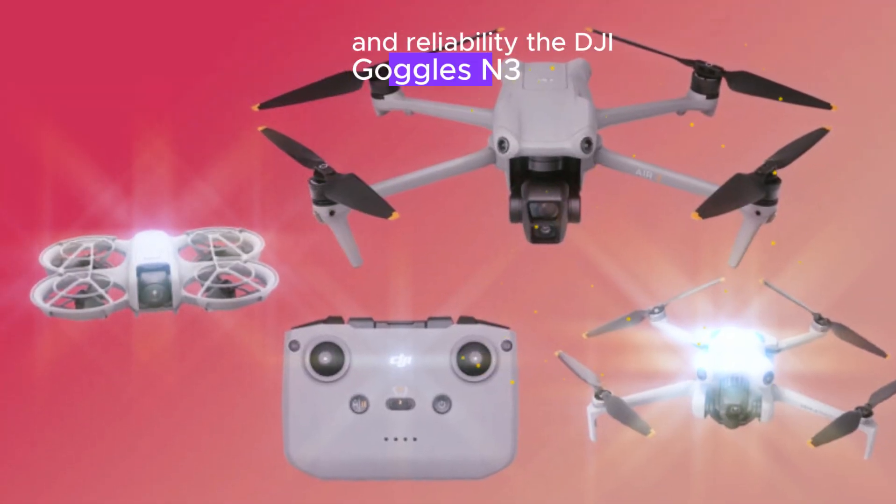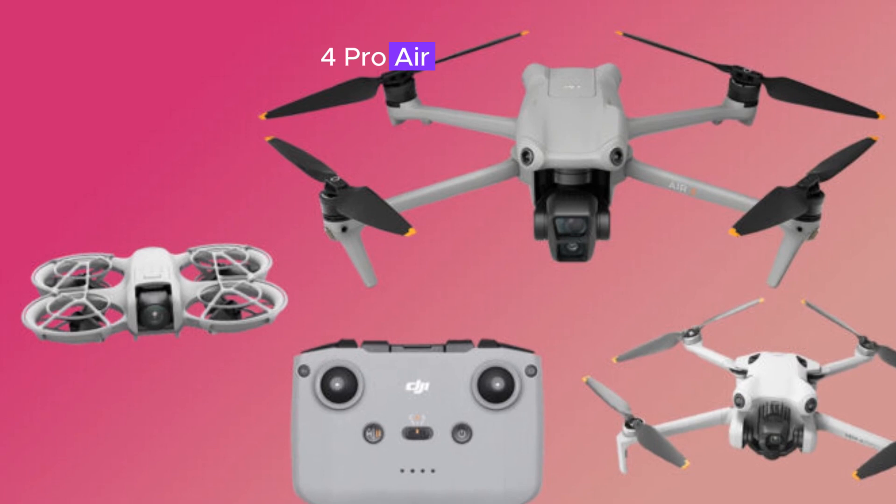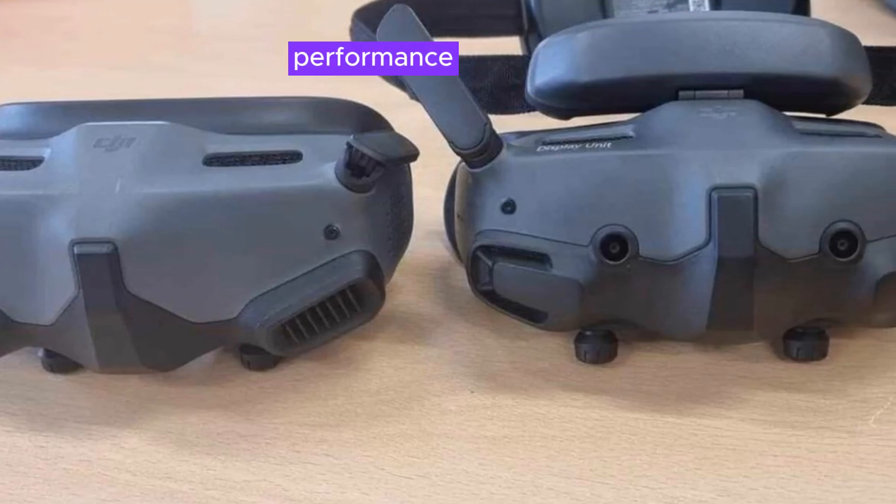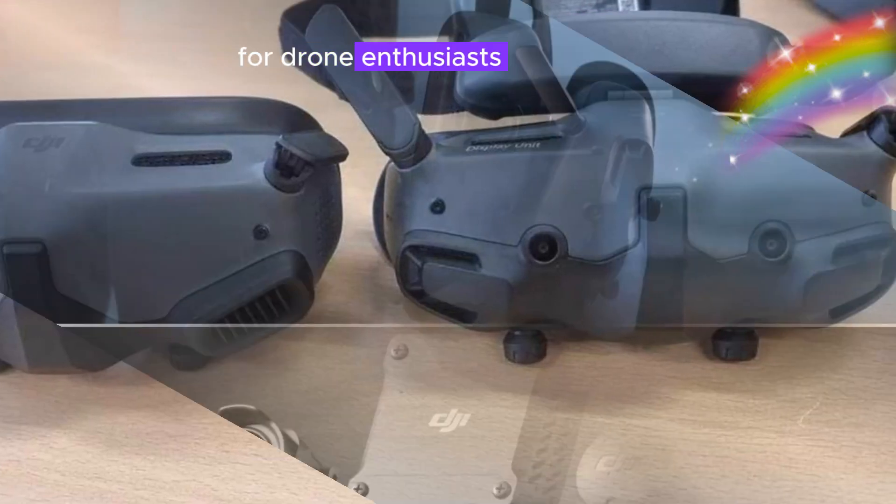These advancements ensure optimal performance and reliability. The DJI Goggles N3 and Zero4 Pro Air unit combination sets a new standard for immersive FPV experiences, offering unparalleled comfort, performance, and convenience for drone enthusiasts and professionals.